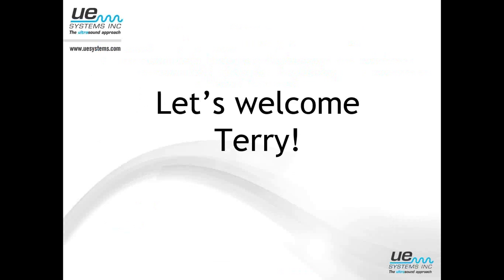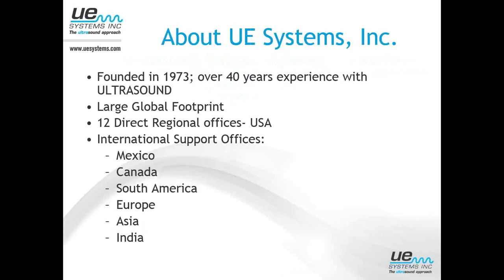Before we get started, just a couple of housekeeping things. UE Systems has been providing ultrasound solutions for over 40 years, and we get asked all the time how does ultrasound replace infrared or vibration, or how does it complement them. The story is it really is a complementary technology, and there are different uses and failure modes for all the predictive technologies. So this is a great topic to have Terry help us with today, to help you understand when ultrasound is effective, when it's not, when infrared might be a better solution, and when you might want to pair them all together.